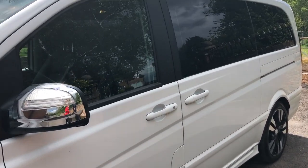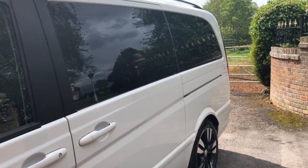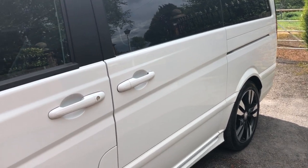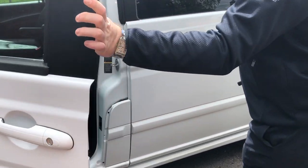Moving up the vehicle, you can see we've got chrome wing mirrors, which just add to that sleek effect. If we take a look at the passenger side, you'll see how much space we do actually have as a passenger.